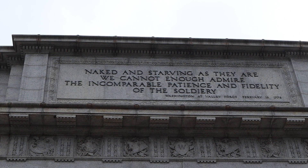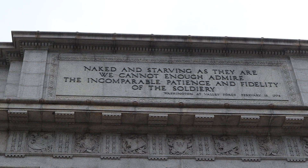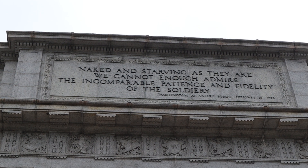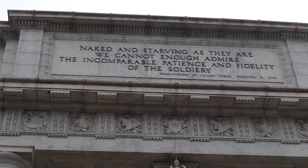At the top of the arch, it features a quote from George Washington referencing Valley Forge, dated February 16th.